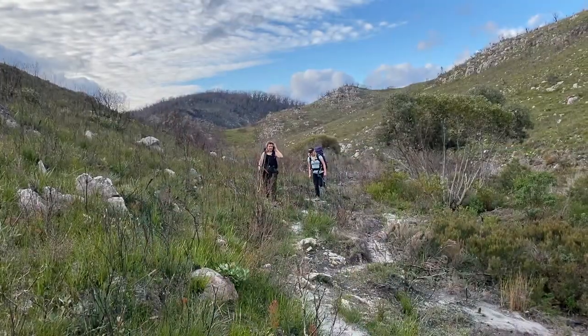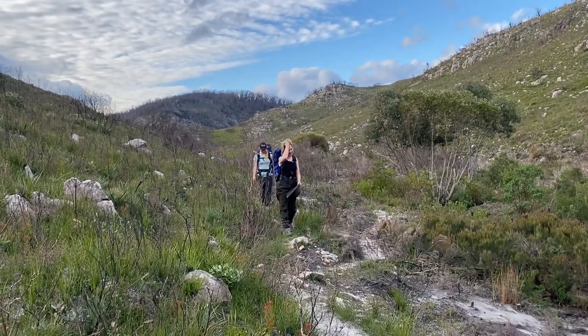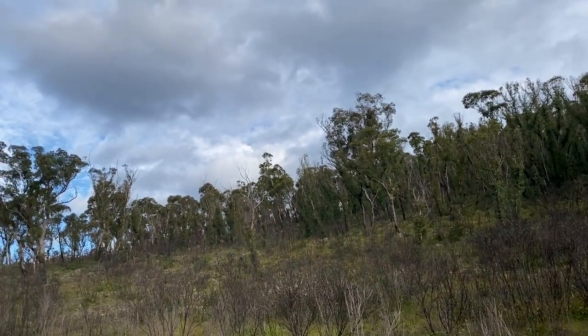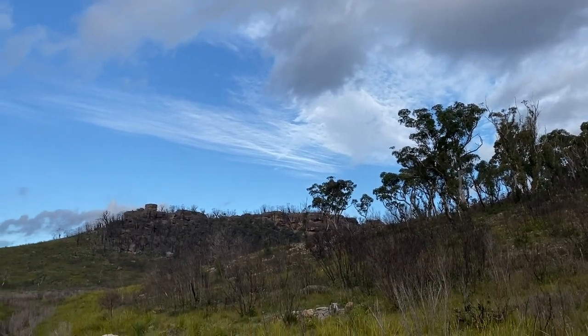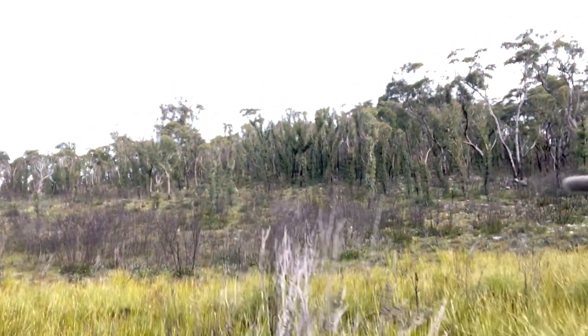Feeling refreshed! Hopefully only about an hour to camp. And look — some mildly unburnt vegetation beside me. I'm pretty sure this is vegetation that burnt about three years ago, so while it's had a bit of a burn, it hasn't burned as hot and there's still tree canopy, which is really nice to see.